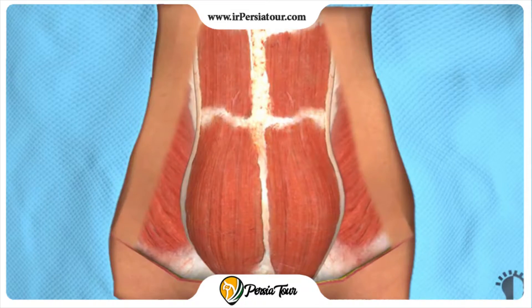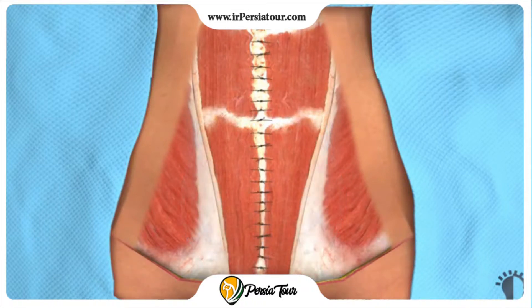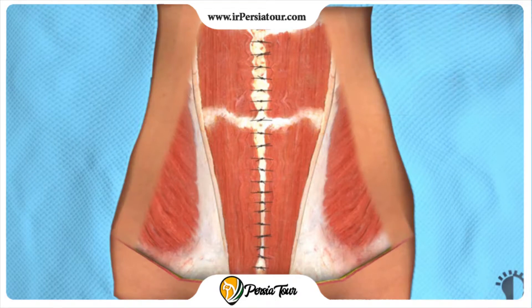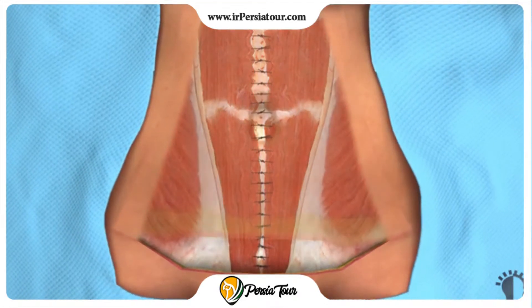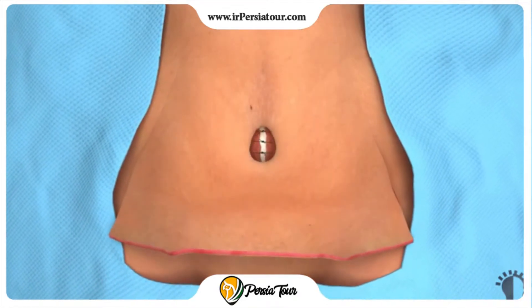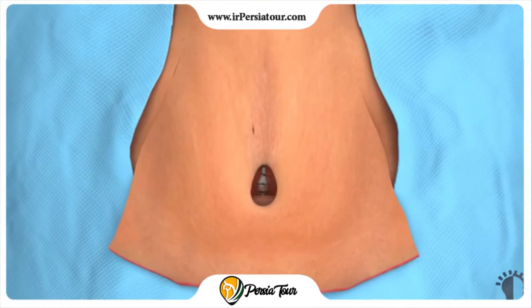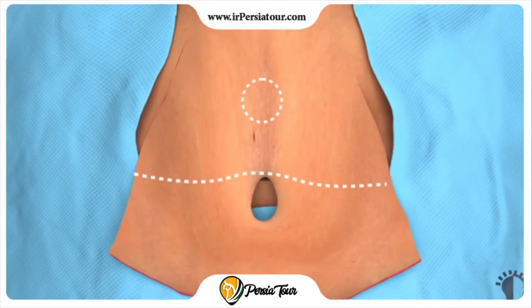Your surgeon will suture these muscles, pulling them closer together, which creates a flatter, firmer abdominal wall and a slimmer waistline. Once the muscles are tightened, the layer of skin and fat will be stretched back over the abdominal wall and a new hole will be created for your navel. Excess skin and fat that hang beyond the original incision are removed.